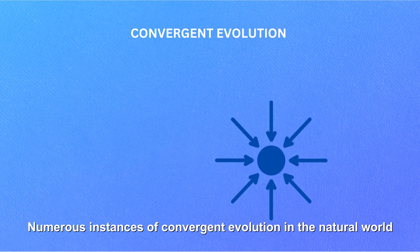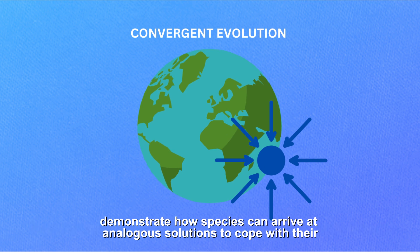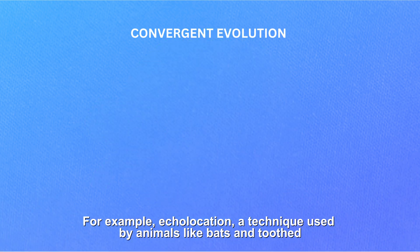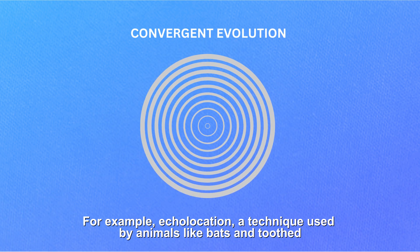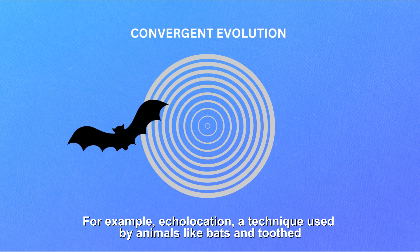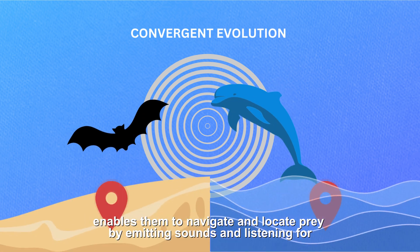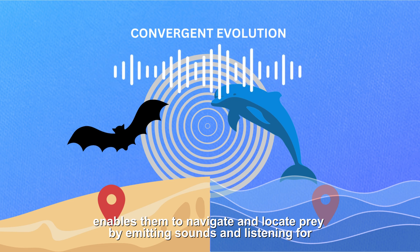Numerous instances of convergent evolution in the natural world demonstrate how species can arrive at analogous solutions to cope with their environment. For example, echolocation — a technique used by animals like bats and toothed whales such as dolphins — enables them to navigate and locate prey by emitting sounds and listening for echoes.